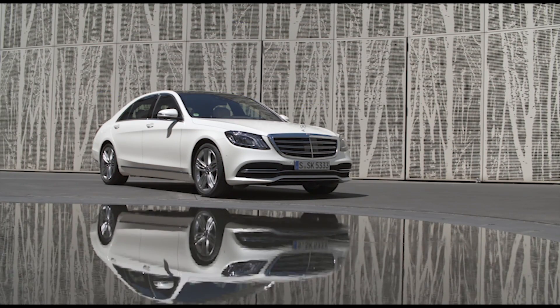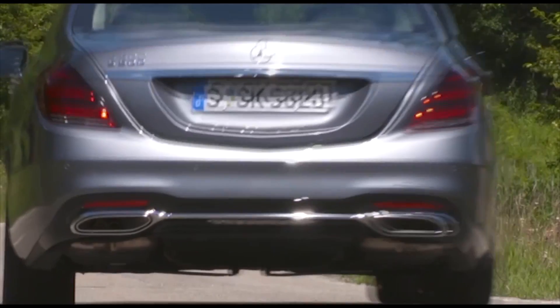So you've driven the S-Class? I have. We drove the AMG, and now we're in the...